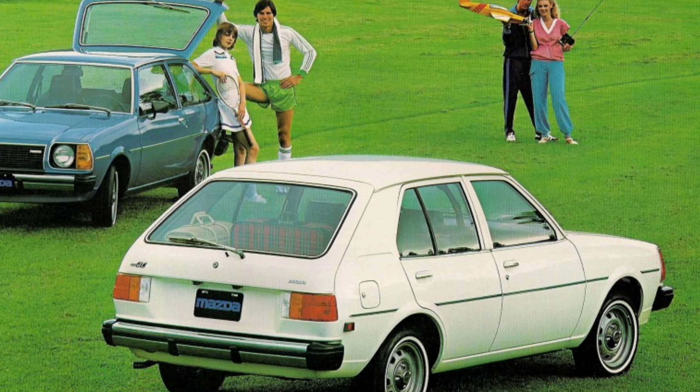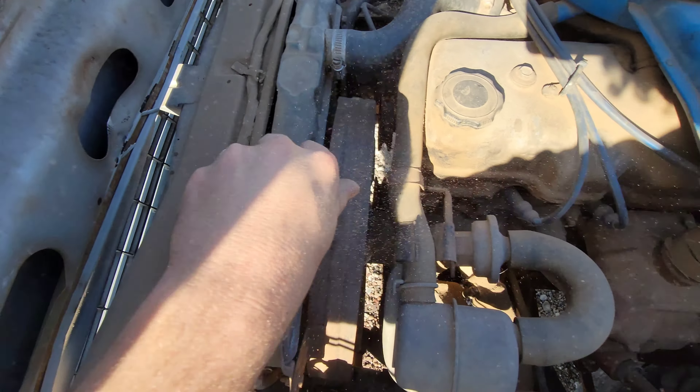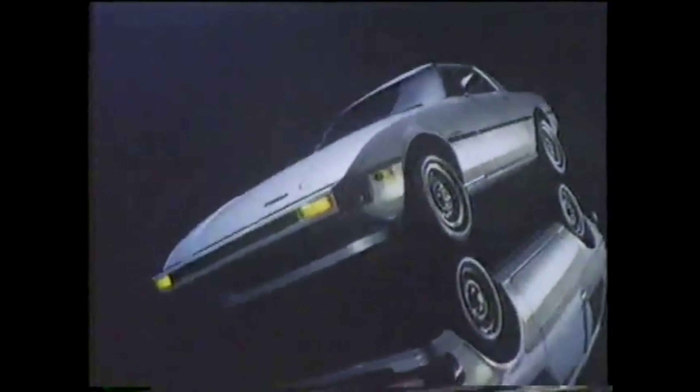For the 1979 model year, the GLC got a huge power bump. Gone was the sluggish 1,272cc 52-horsepower engine. Here was the fire-breathing 1,415cc engine producing 65 horsepower.